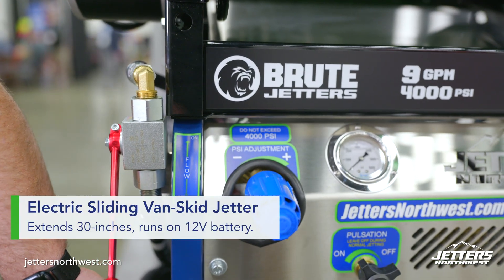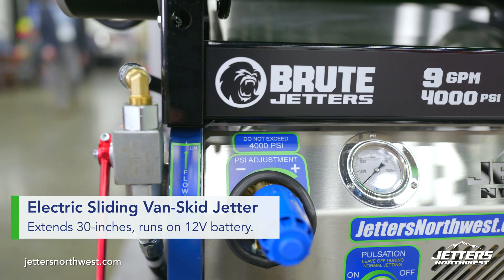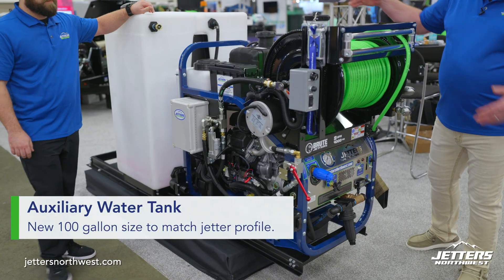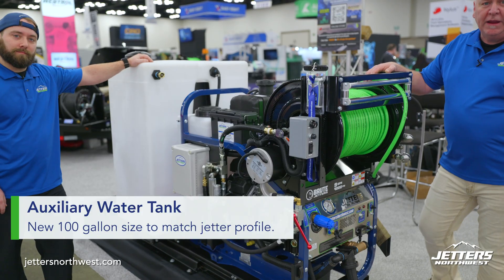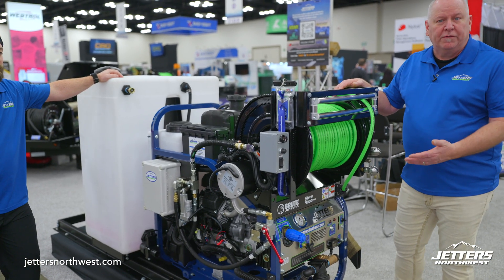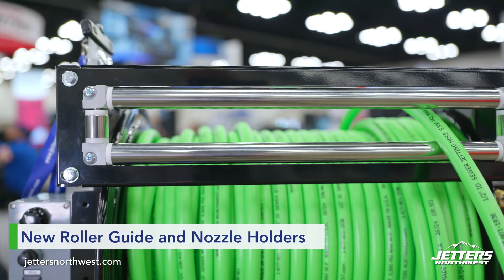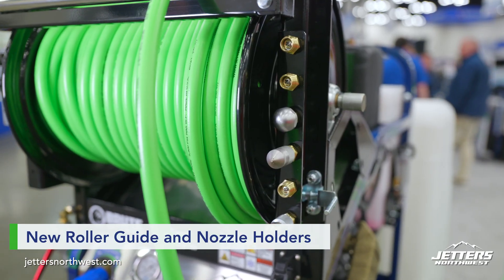Trying to keep in mind your need for space. We've got a new 100-gallon tank — keeps it in the same profile as the Jetter, so you have more room in the back of your van. We've got an electric slide with 30-inch extension, great for running out of the van or for service. A new roller guide, which you guys already saw, holding all your nozzles. The access to this is just that much better.